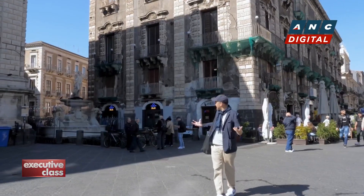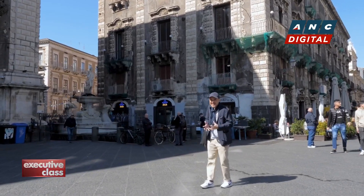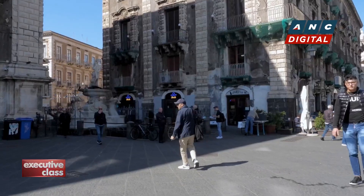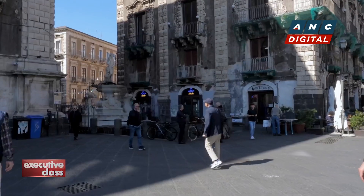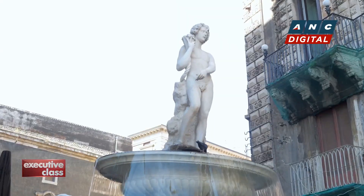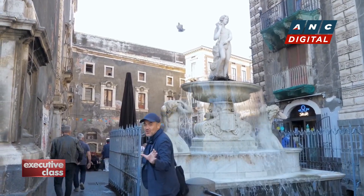Here, amidst these gray buildings and behind this fountain, is one of the other hidden treasures of Catania — their world-famous fish market, which people have a hard time finding. Right behind this fountain, and I can't wait to show it to you.